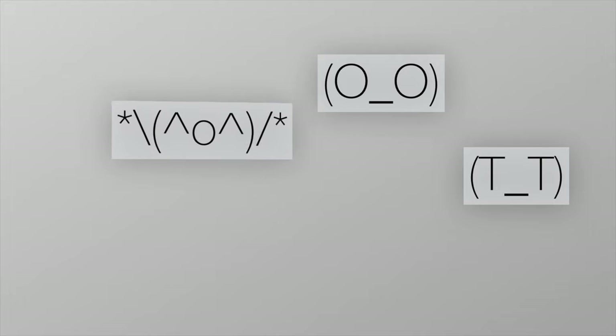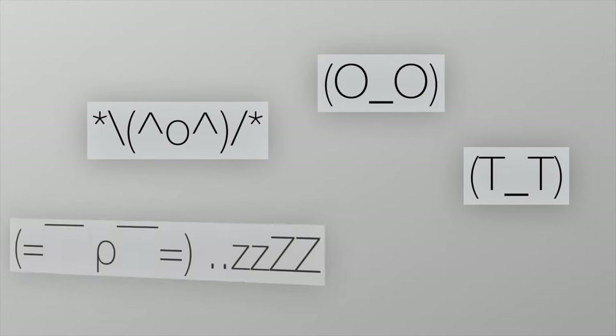You're going to want to keep your eyes open for the perfect emoticon, since there are so many. Try not to cry if you can't find the perfect one at first, since you'll be likely to celebrate when you find the one that really expresses how you feel.